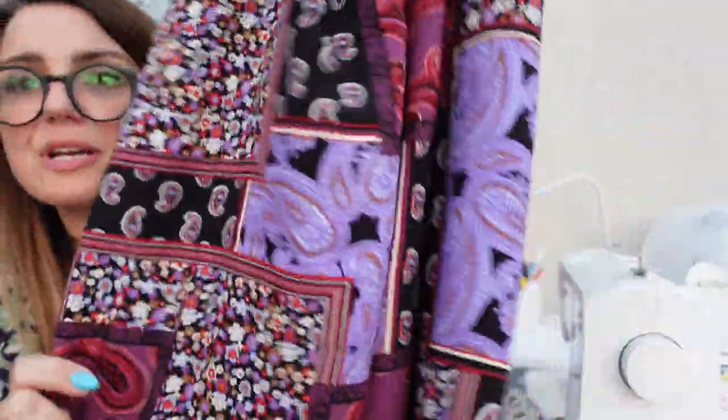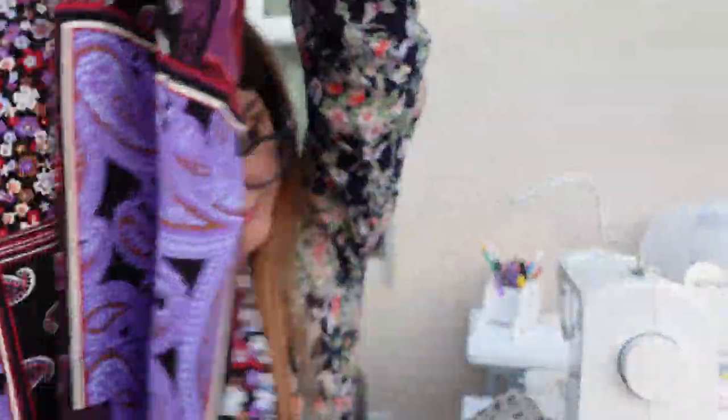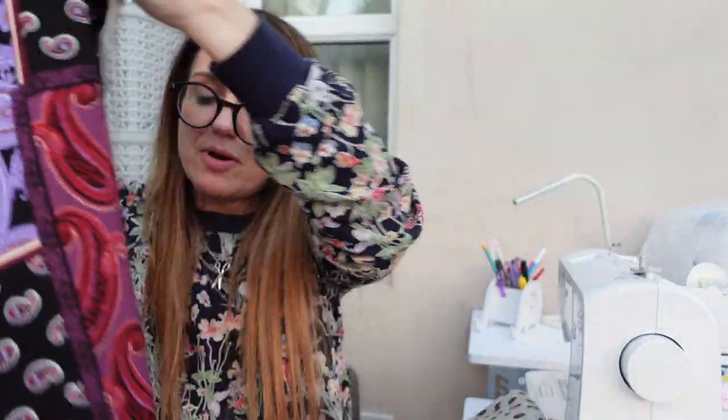The other piece I got was a viscose poplin - 1.2 meters in a beautiful paisley print with these boxes all over it, which I thought was really lovely with a beautiful drape. That was £6.30 for 1.2 meters. That's going to make a lovely top, blouse, or shirt for the summer.